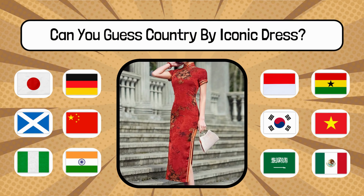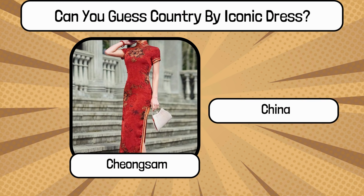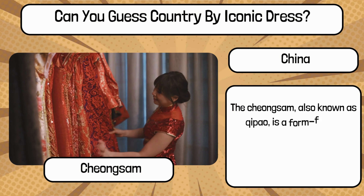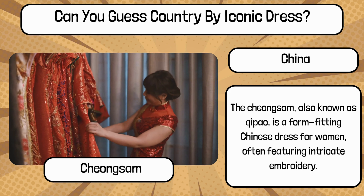Do you know? What is the name of this traditional dress, and name the country? It's Cheongsam, also known as Chi-Pao, a form-fitting Chinese dress for women, often featuring intricate embroidery.